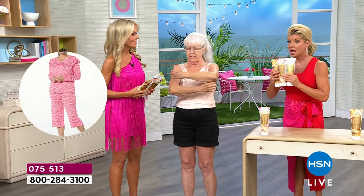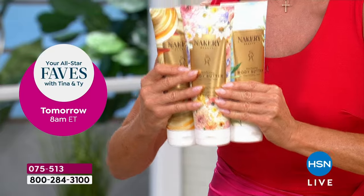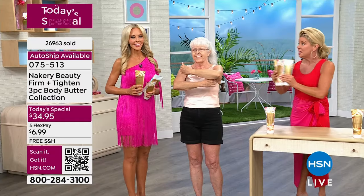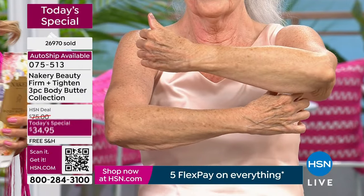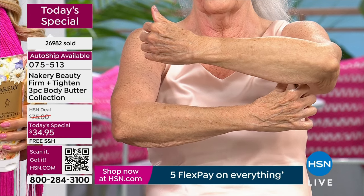People are securing this on auto ship — that is so smart because it's 50% off what our HSN price would normally be. It's a $102 value we're offering here today, and you're getting it home for basically $7 to try it. Just one application — a lot of these before and afters are just that. These are live in the studio after one application. Most body products' before and afters show mostly just dryness, but you wanted something more elevated, more of a treatment.